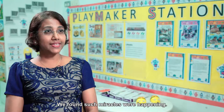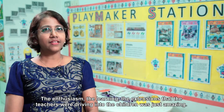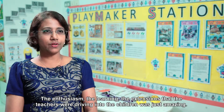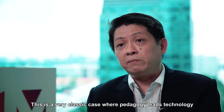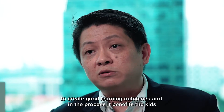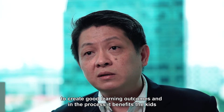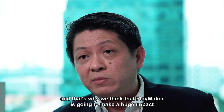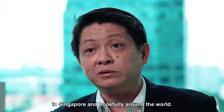We found such a miracle was happening — the enthusiasm, the learning, the extensions that the teachers were diving into with the children was just amazing. This is a very classic case where pedagogy leads technology to create good learning outcomes, and in the process it benefits the kids. That's why we think Playmaker is going to make a huge impact in Singapore and hopefully around the world.